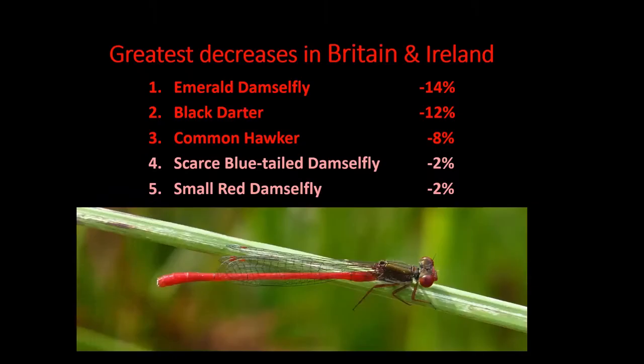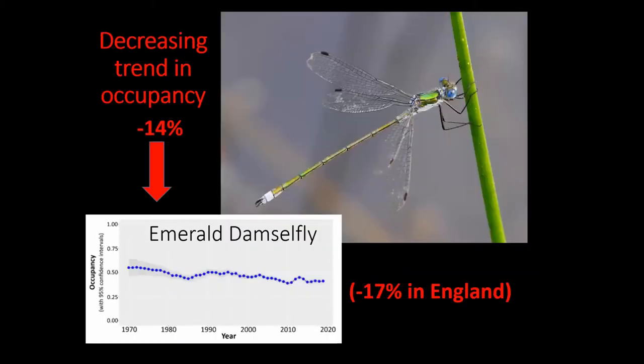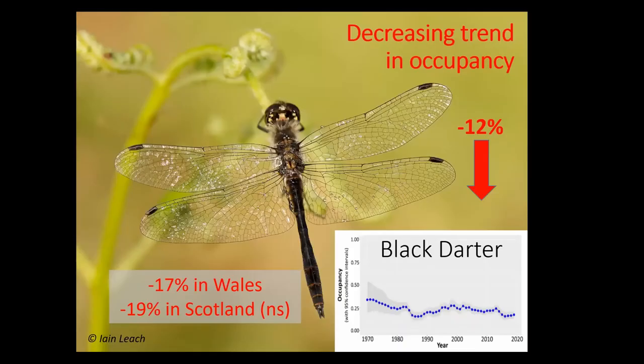At the bottom end of the scale — the declining red and pink species — emerald damselfly, black darter, and common hawker. Black darter and common hawker are species we associate with the north. There are also small, slightly less significant decreases in two of our smallest damselflies. The emerald damselfly shows not quite such a massive decline as the increase in emperor dragonfly at the other end of the scale, but nevertheless some significant decline. Black darter is declining more so in Wales and perhaps in Scotland, though the statistic was not statistically significant there, but there is an overall decline.